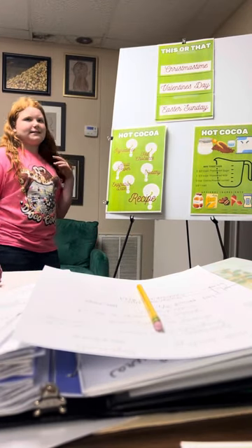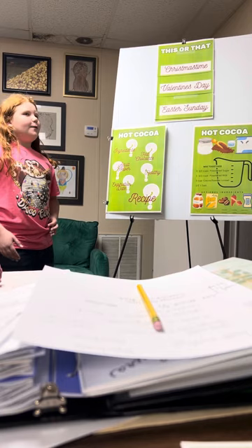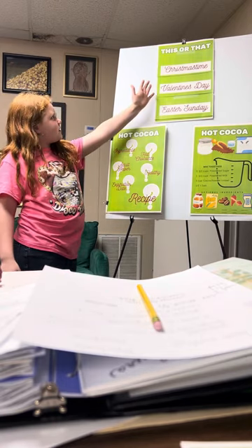Hi y'all, I'm Annemarie Goss, and as you know, this is my demonstration. We're going to play a quick game — it won't be that long. It's called This or That.